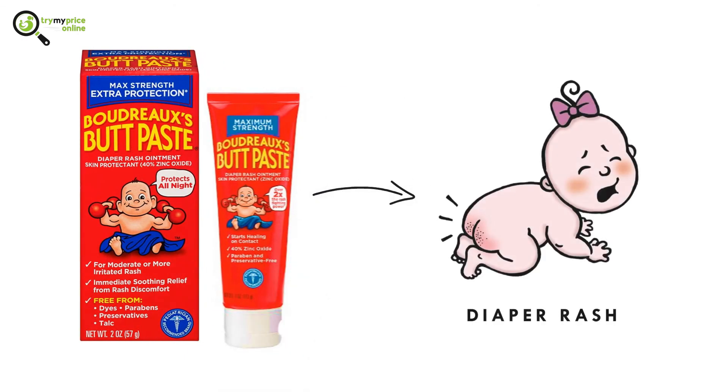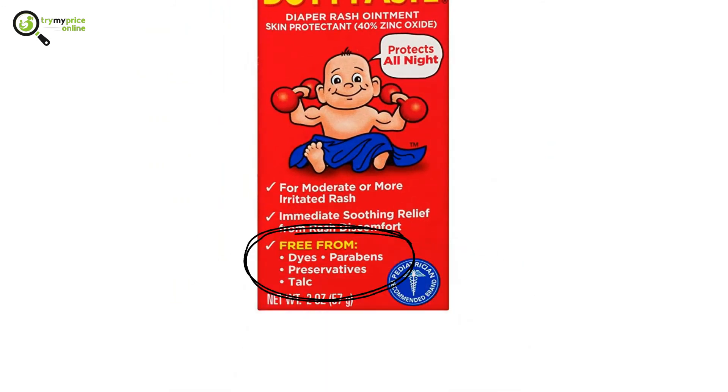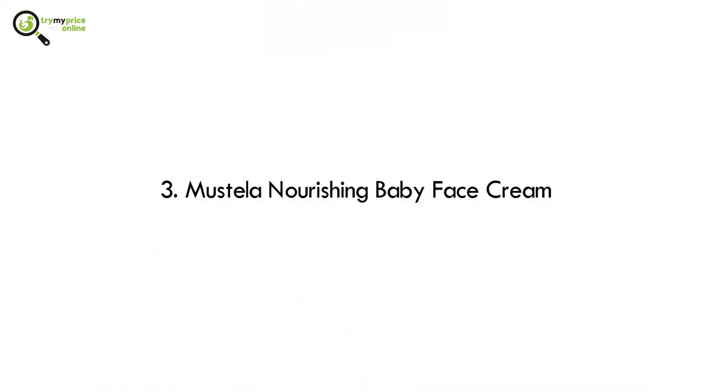Number two: Burt's Bees Baby Diaper Rash Ointment Tube. This diaper paste is perfect for combating diaper rashes during winter. It contains zinc oxide to help seal out moisture and keep the skin dry and comfortable. It is free from parabens, preservatives, dyes, and talc.